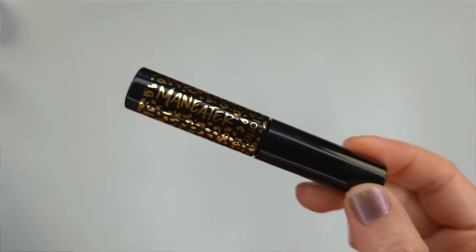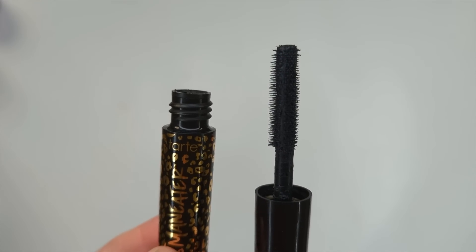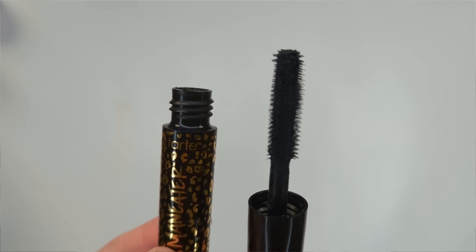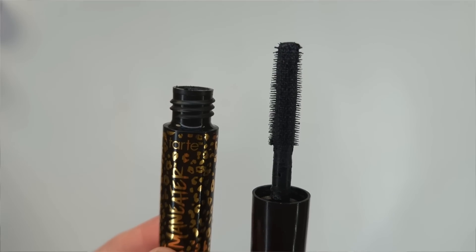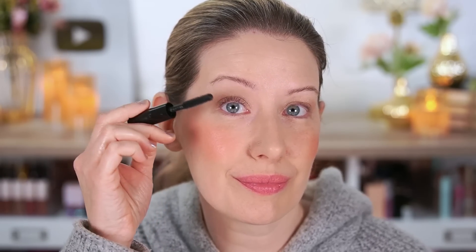Tarte basically claims this gives your lashes massive volume, infinite length, and extreme curl, making your eyes bigger and more lifted in one coat. The brush has more than 500 bristles to separate your lashes and it's supposed to be smudge and flake resistant. I do like this formula for my lashes — it's not too wet, it's actually a little more on the dry side. The brush is a little larger than I would normally prefer, but I do love how the bristles are very grippy.